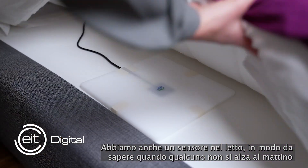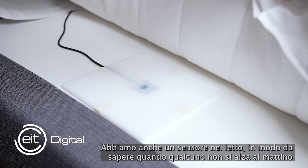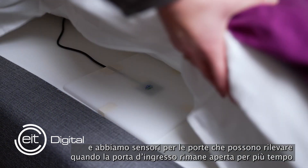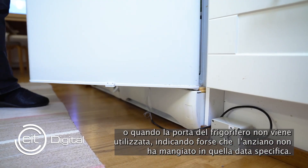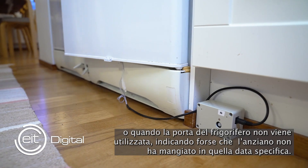We also have a sensor in the bed so we know when somebody is maybe not getting up in the morning, and we have door sensors that could detect when the entrance door is open for very long, or when the fridge door is not used at all, maybe indicating the senior hasn't eaten on that specific day.